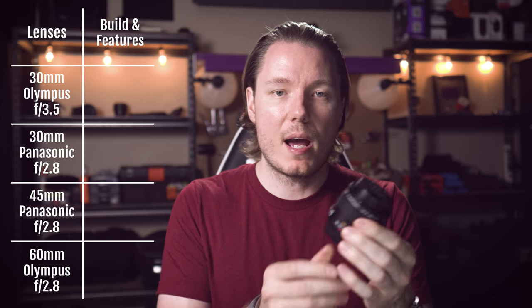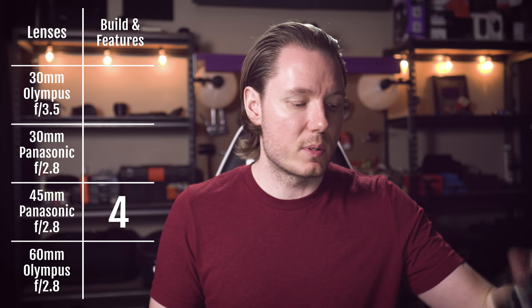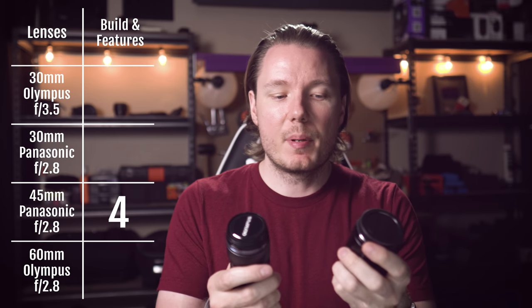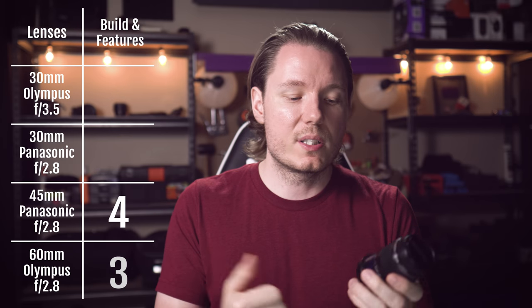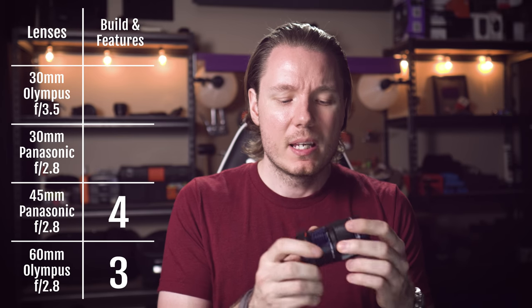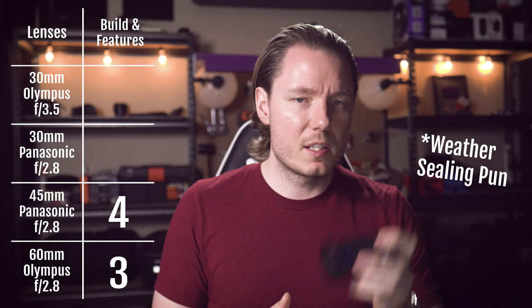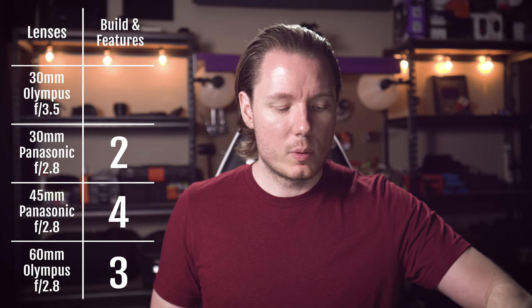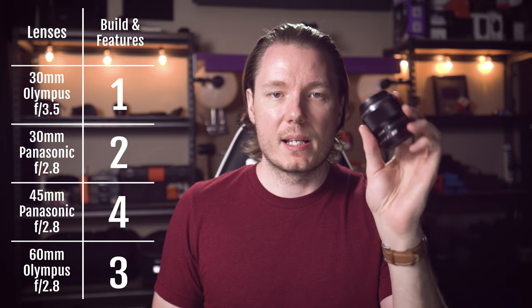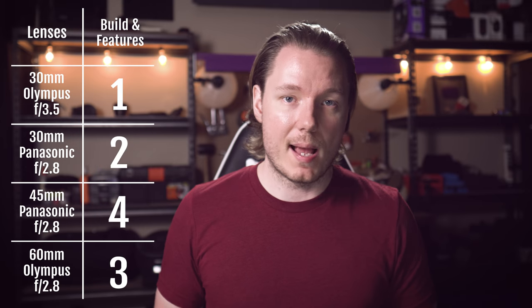So to score them for build and features: the Panasonic Leica 45 will be the one that gets the top score at four points just because of overall build and features — I feel like this one's the best quality. Then for second place, it's a bit of a toss-up between the Panasonic 30 and the Olympus 60, but I have to give it to the Olympus for the weather sealing, the inclusion of the guide, and the focus limiter. So that one gets three points. The 30mm from Panasonic will come in close behind with two points, and then the Olympus 30mm gets the one point.